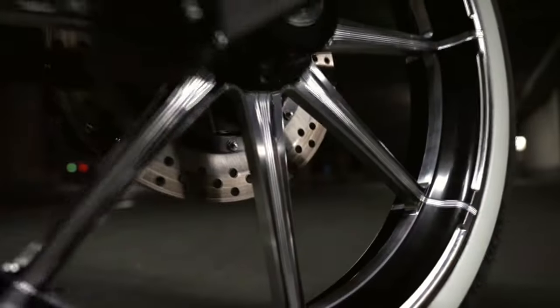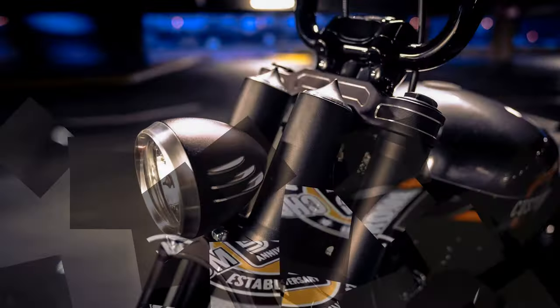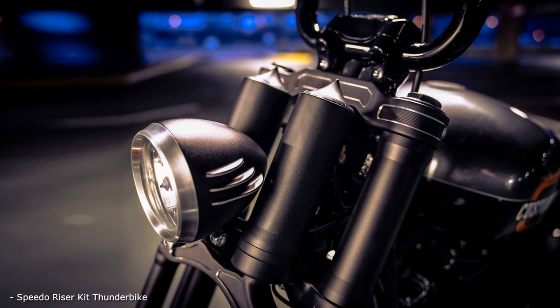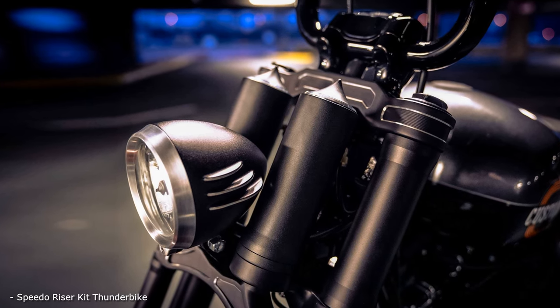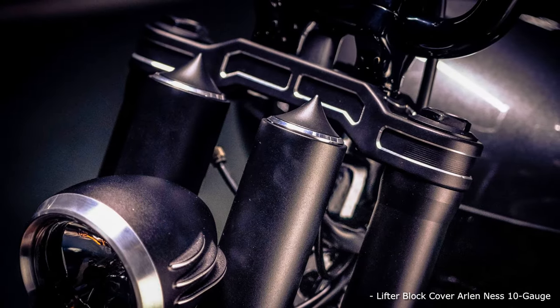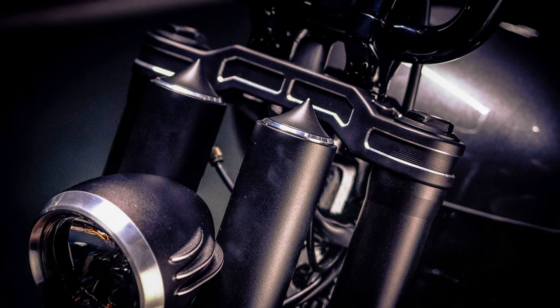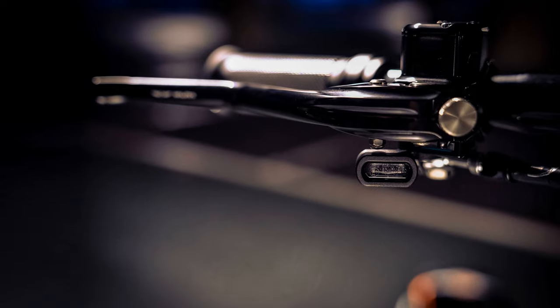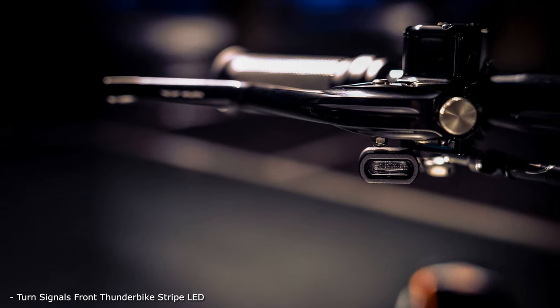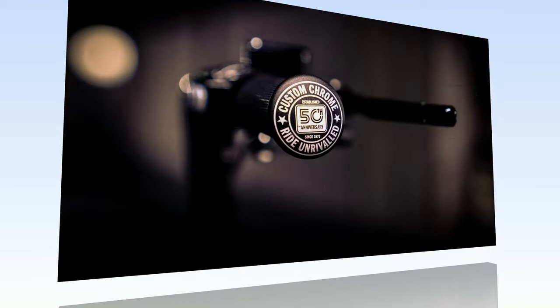One of the long-time Custom Chrome Europe partners, Hammenkoln, Germany-based Thunderbike, can also look back to a more than 35 years long history and has become one of the most active parts manufacturers and custom shops for Harley-Davidson in Germany, if not Europe. After building a considerable number of CCE's bolt-on and ride bikes since the program started in 2009, the team of Andreas Bergerforth was the logical choice for the challenge to create a fitting expression of half a century of Custom Chrome.